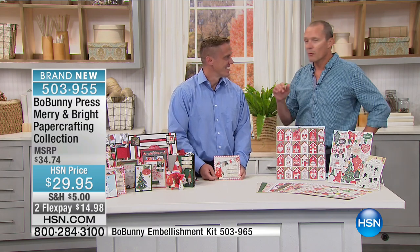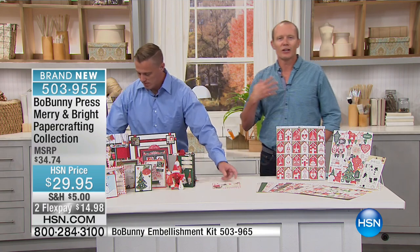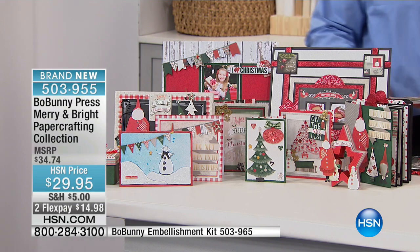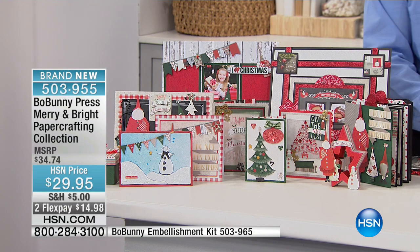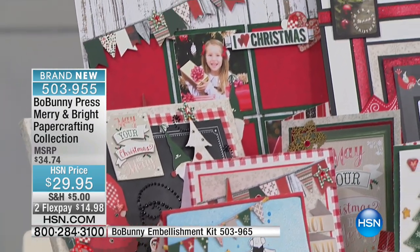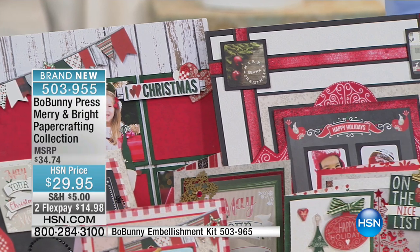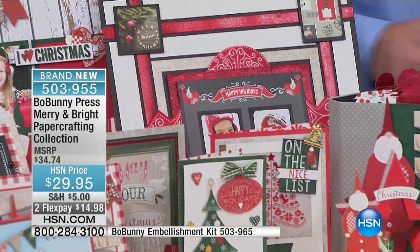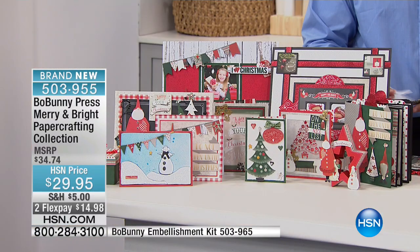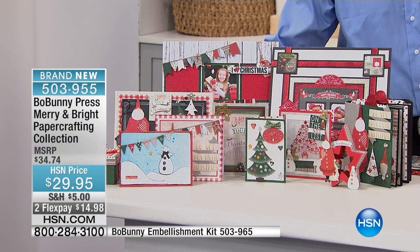You know, when you go to those card sections in stores, they are just blah — there's no creativity. But here, look at the different options, look at all the things you can do. What you're seeing here is being created with this pack. Your design, your creativity, your passion and love for creating cards is done with this pack and all these wonderful little designs.